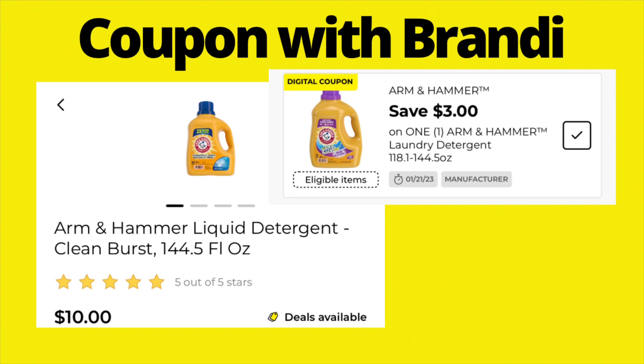Arm & Hammer laundry detergent — the larger bottles, 118 to 144 ounces — are priced at $10. We have a $3 digital coupon that will make these $7.